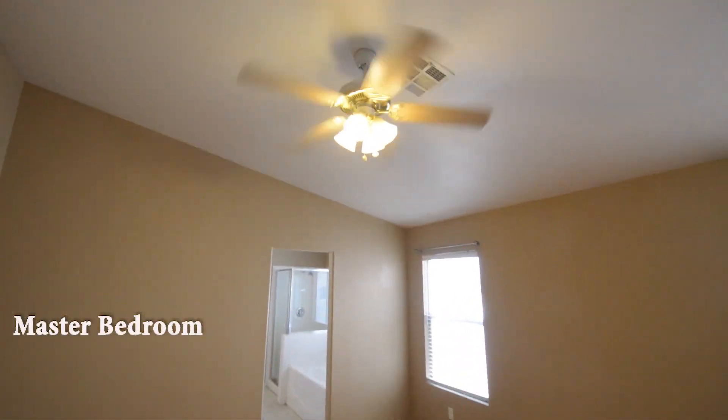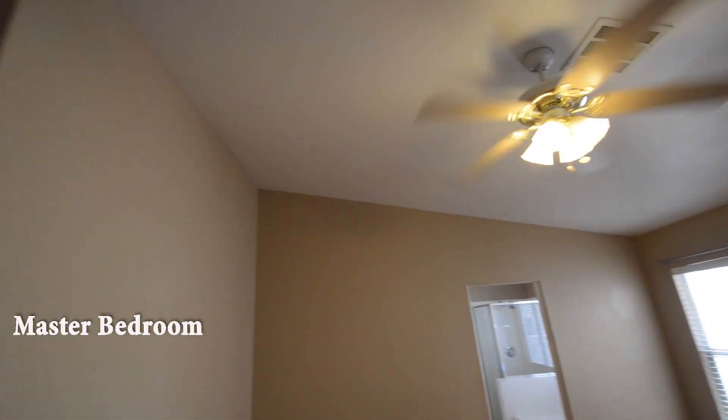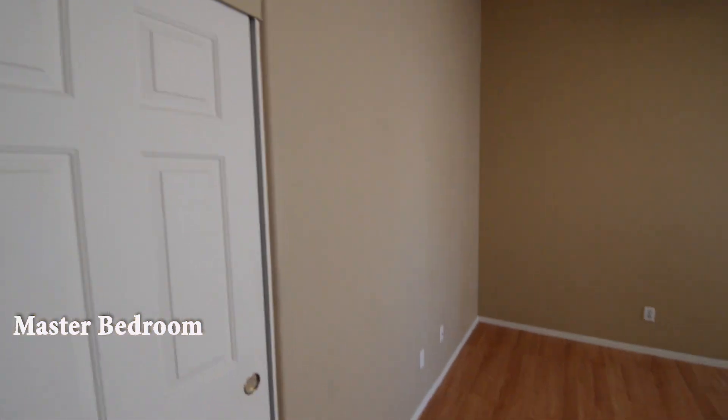The master bedroom has a vaulted ceiling, wood laminate floor, ceiling fan with light, and window blinds.